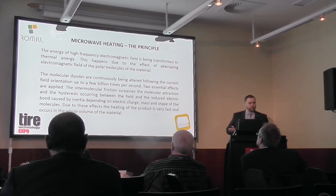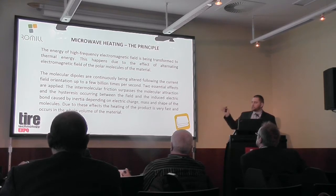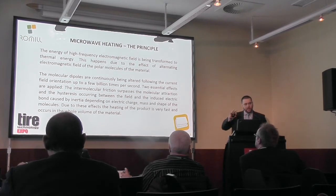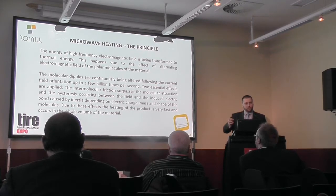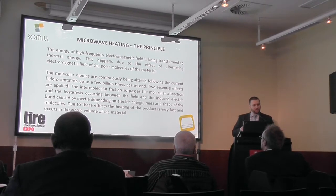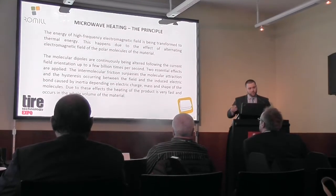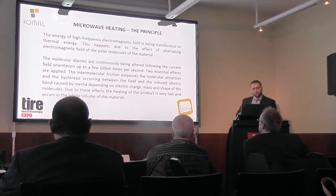Everyone knows microwaves from home use. In layman's terms, what microwaves do is penetrate the material and with their frequency they change the alignment of the molecules, and thanks to the friction they generate heat. This heat is exactly the same as if heated by conventional means, but it is not from the surface — it is from the inside, because heat is the vibration of the molecules.